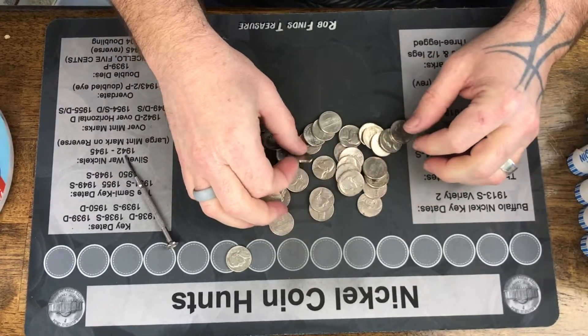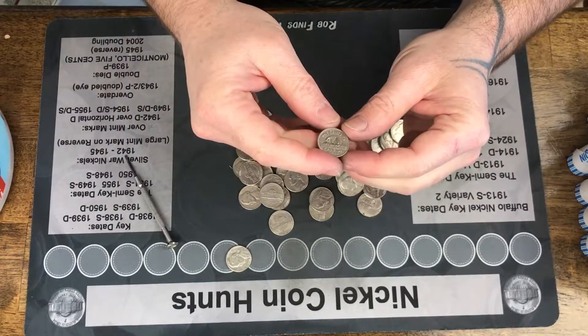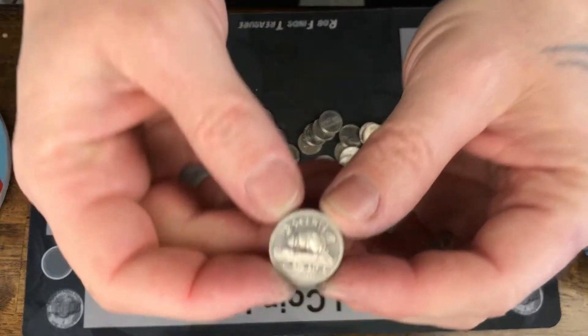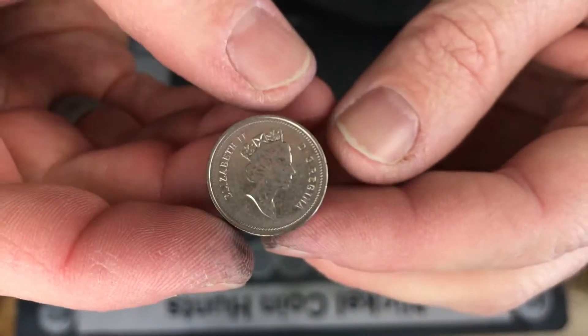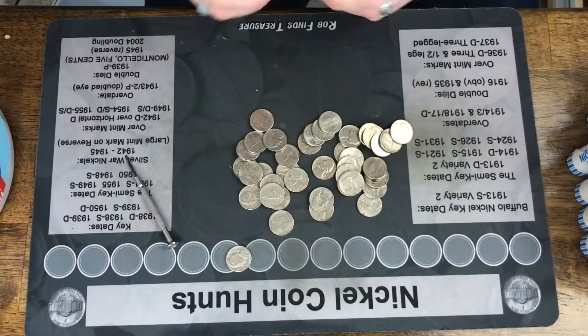Oh my gosh, we got our first find! We finally got our first find — it's a 1992 Canadian. Wow, that took a while.